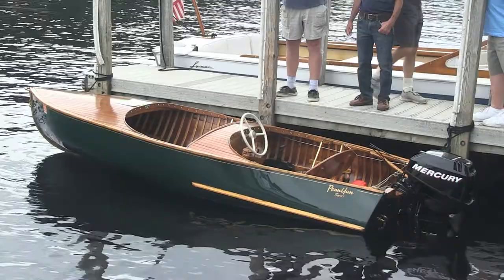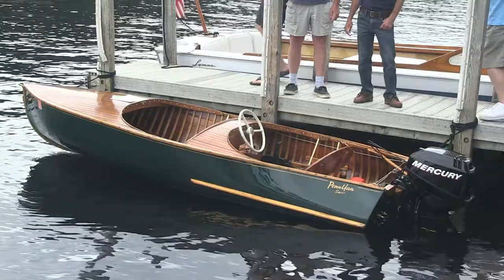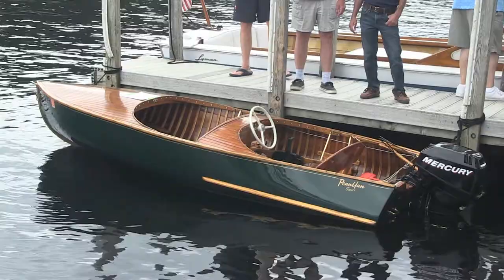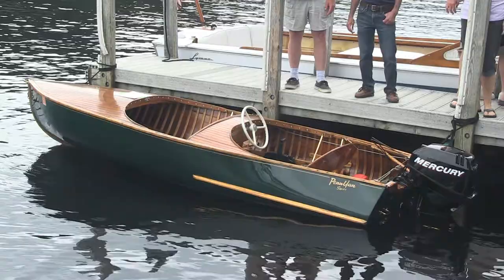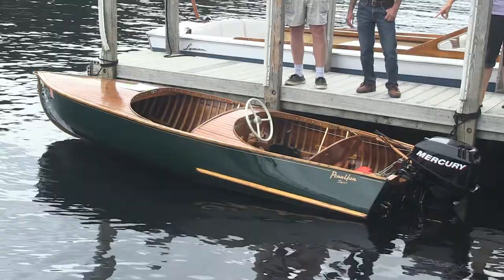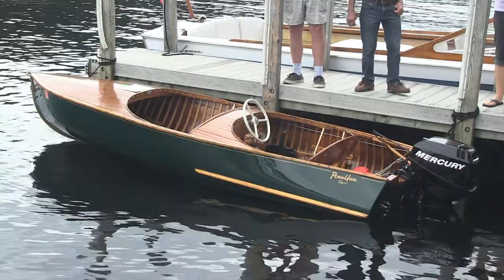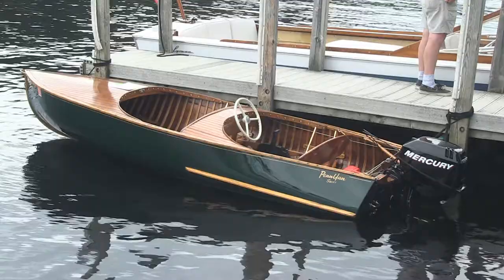Here's a Penyan Swift from 1951 — this was part of basically a race boat series. Penyan built lots of small fisherman-type runabouts, and then they introduced their Penyan Swift line, which was for class racing. They were very successful, with a very unique bottom shape. They built the Swifts in 10, 12, and 14 feet — this is the 12, which was the most popular. People would run up to 50 horsepower on the 12-footer, and they're great performers. Pretty utilitarian too — you could put four people in it if you're not racing.